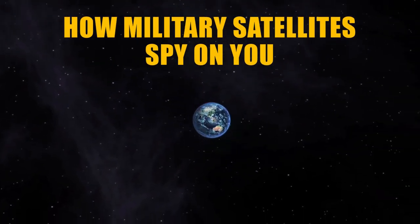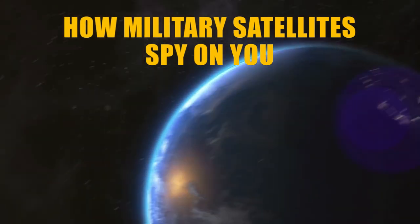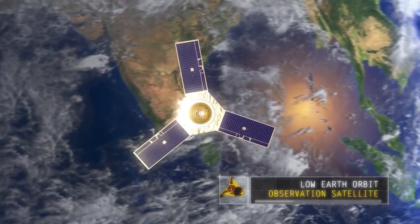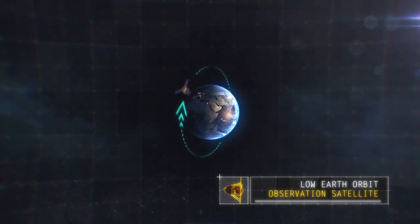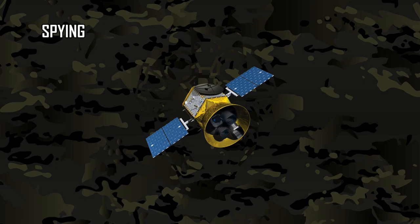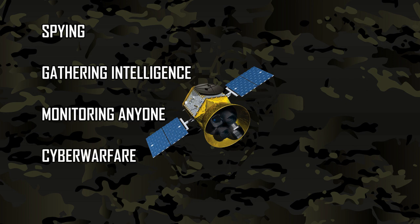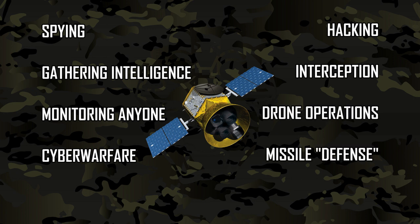The Earth is surrounded by thousands of satellites, many of them operated by the U.S. military, the NSA, the CIA, and other institutions under the umbrella of national security. They are used for spying, gathering intelligence, monitoring anyone they want, cyber warfare, hacking, interception, drone operations that kill indiscriminately, missile defense systems, and much more.